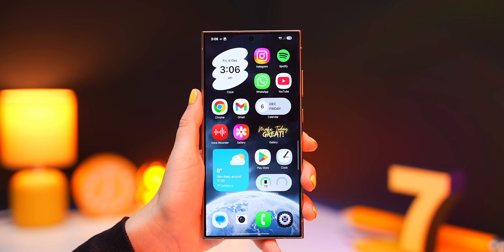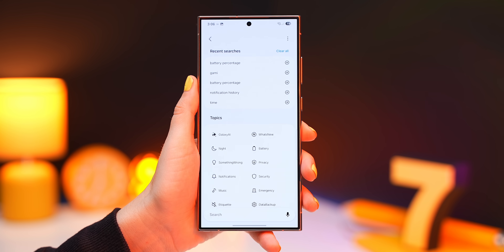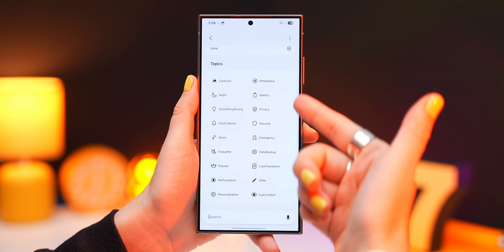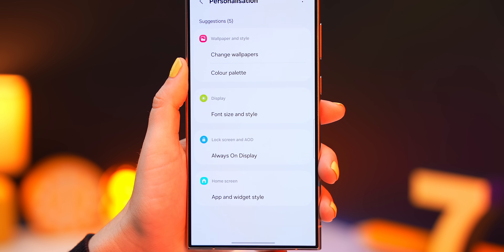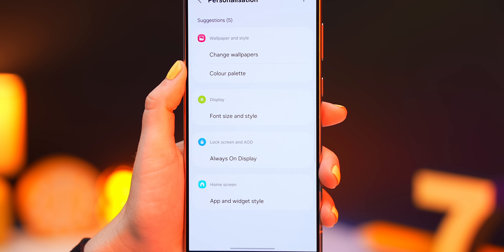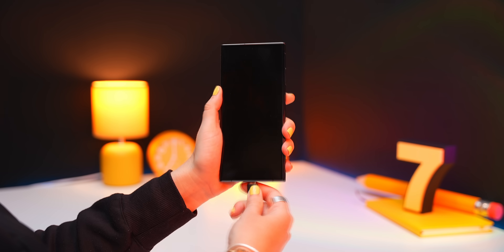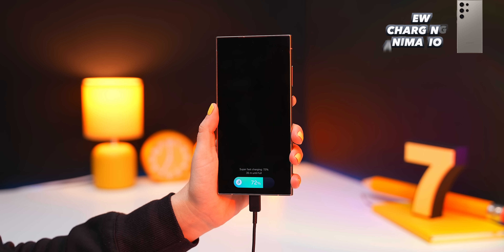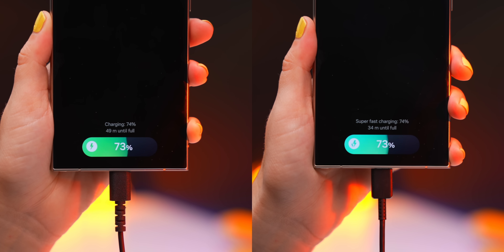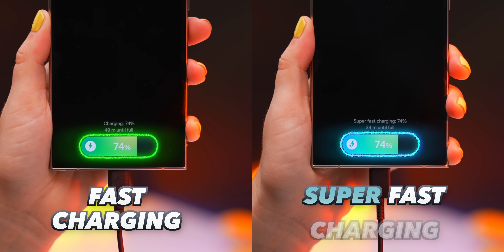A slightly hidden change: within settings, if you tap the search icon and minimize the keyboard, you'll notice a new search menu divided into different topics — selecting one like 'personalization' shows all the menus where you can find those settings. Also, the charging graphic has been updated and now shows green for fast charging or blue for super fast charging depending on your charger speed.